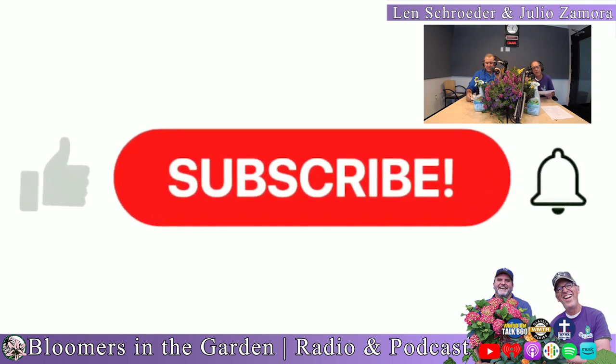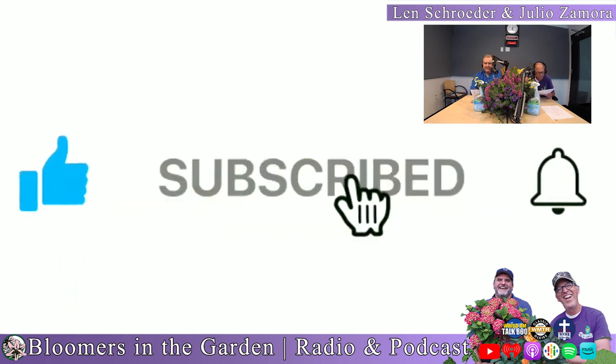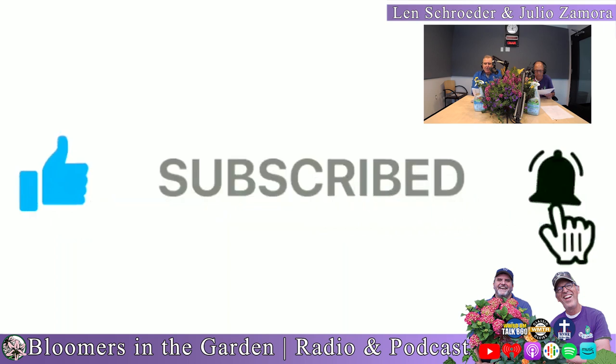Welcome to Bloomers in the Garden. I'm Len Schroeder. And I'm Julio Zamora. You hear it all the time: fall is for planting. We're going to explain what makes fall such a great time to plant in our first segment.